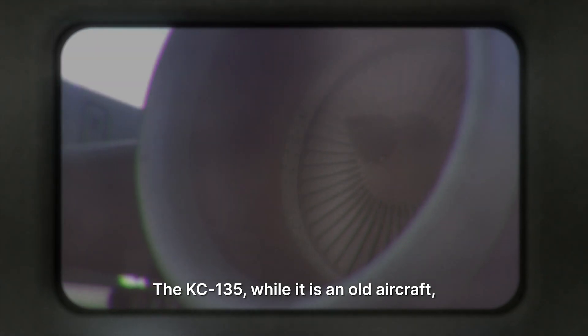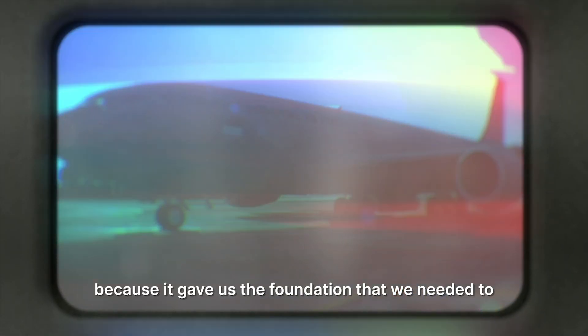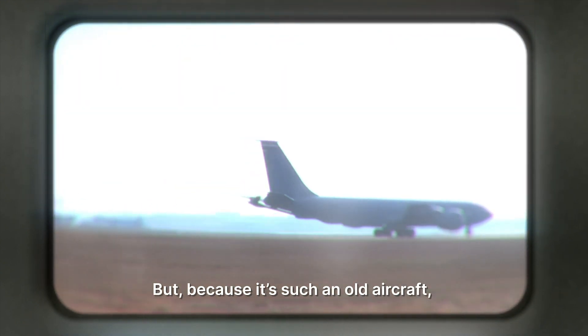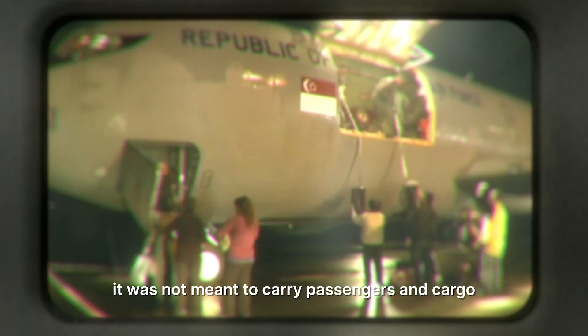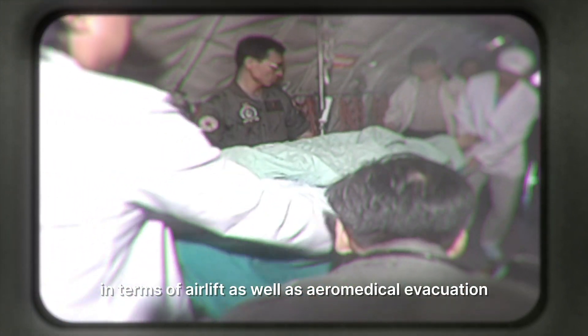The KC-125, while it is an old aircraft, has served us well because it gave us the foundation that we needed to have a tanker in the RSA for BART. But because it's such an old aircraft, the limitations were that it had a limited fuel capacity. It was not meant to carry passengers and cargo as efficiently as it can, so the scale of operations in terms of airlift as well as aeromedical evacuation was limited.